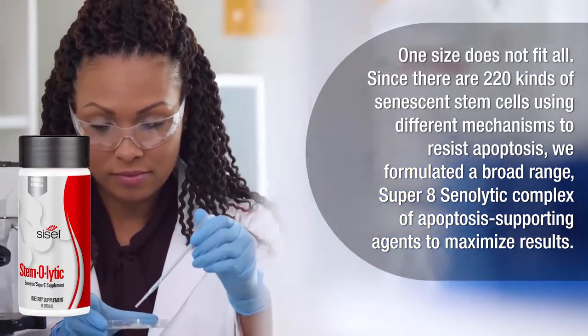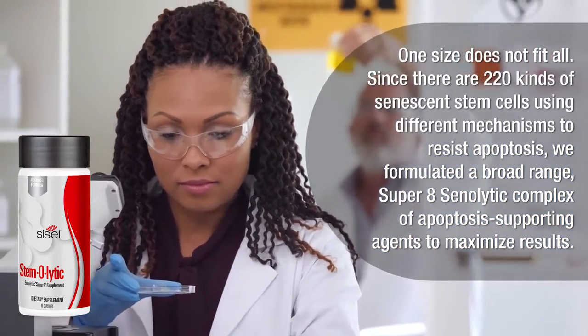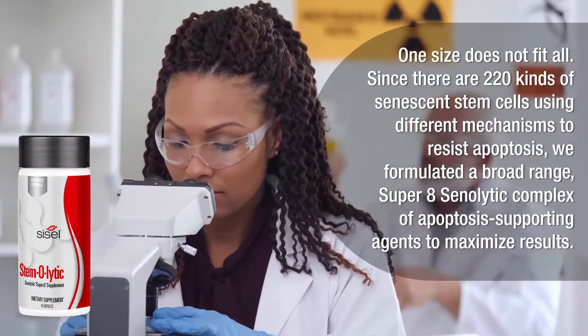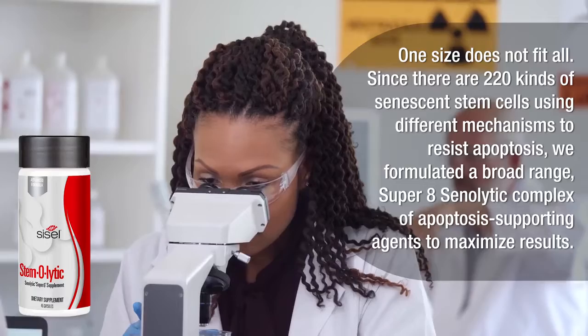One size does not fit all. Since there are 220 kinds of senescent stem cells using different mechanisms to resist apoptosis, we formulated a broad range super eight senolytic complex of apoptosis supporting agents to maximize results.